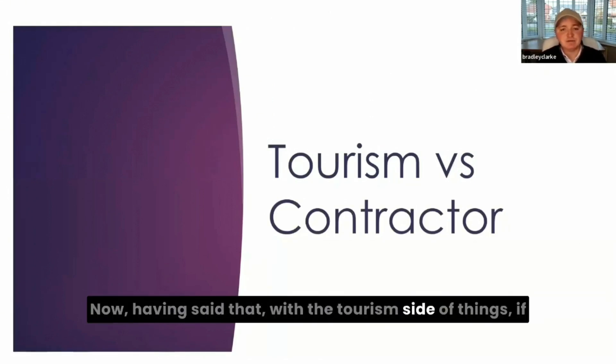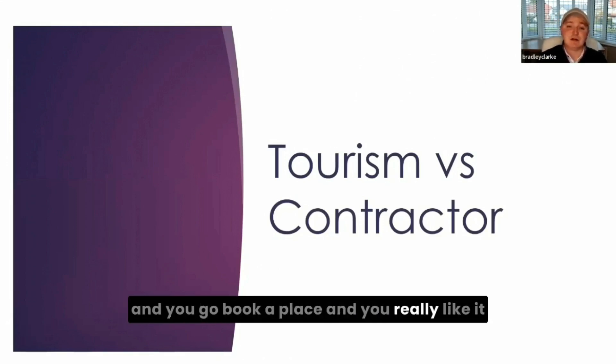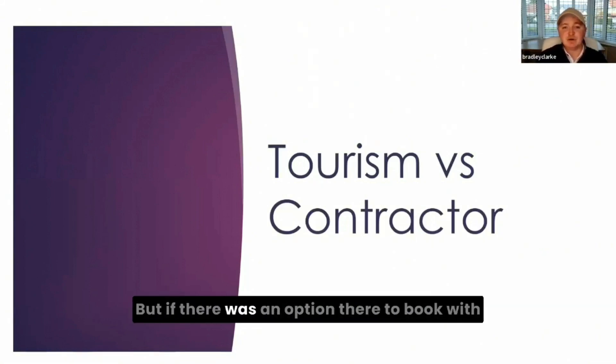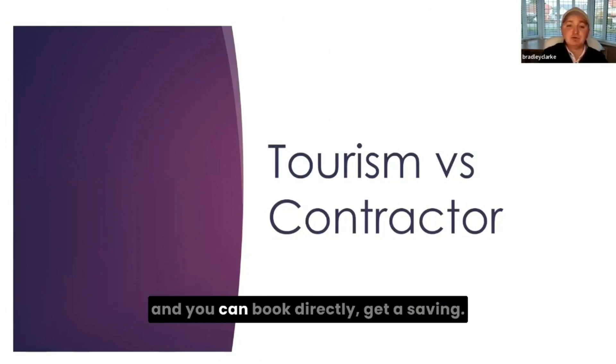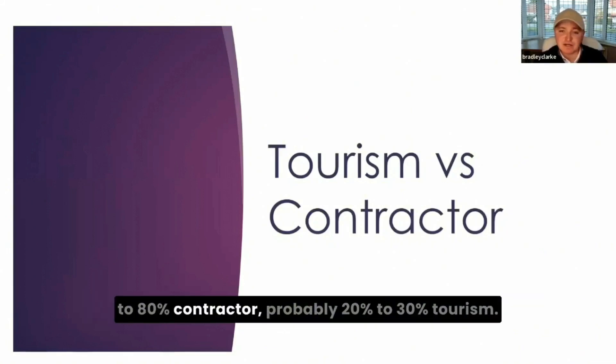Having said that, with the tourism side of things — if you go and book an Airbnb for a holiday with your family and you really like it, and you want to go back next year, if there's an option to book directly with the host and get a saving, that's a big incentive to return. Coventry-based, I would probably say it's 70% to 80% contractor and 20% to 30% tourism.